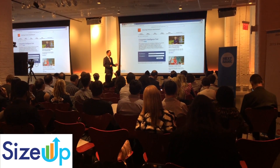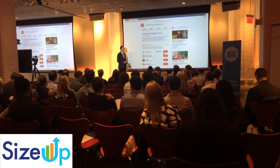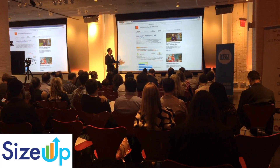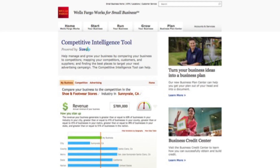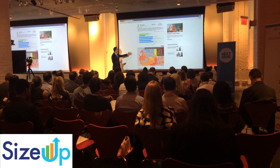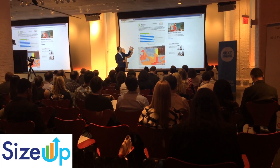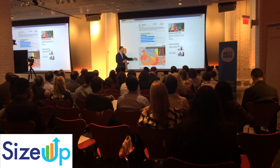You can go to this website yourself at WellsFargoWorks.com. Let's say that you are a shoe store in Sunnyvale, California. Let's enter in a little bit of information you know off the top of your head about your business — so, your revenue. What SIZEUP does is it super-crunches millions of data points specifically for shoe stores so we can get a comparison, and we can see that this shoe store underperforms compared to competitors in their county, metro, state, and the United States.